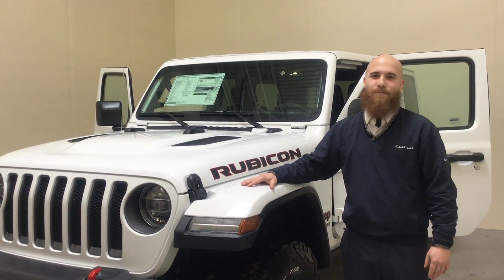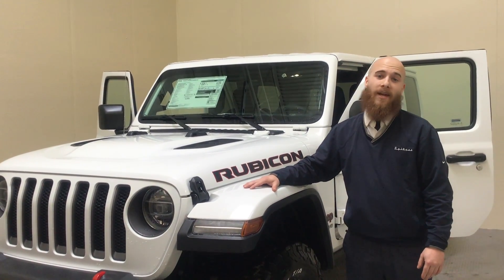What is going on everybody? Tyler Hamm here, Spitzer Motors, Chrysler, Jeep, Dodge, Ram, and Kia of Mansfield.